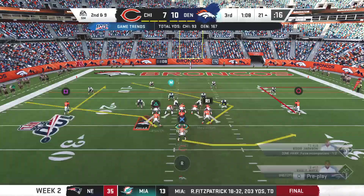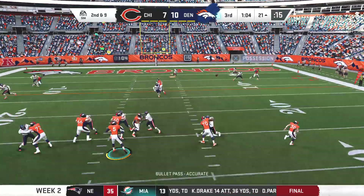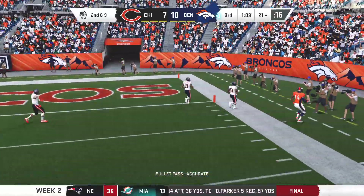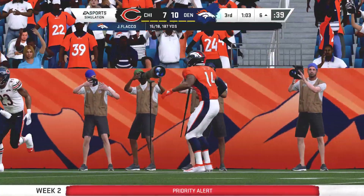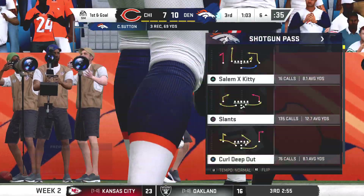Here's second and nine. Flacco from the gun. And he'll be out of bounds about a half to a full yard shy of the five. 15 yards on the play. First down.